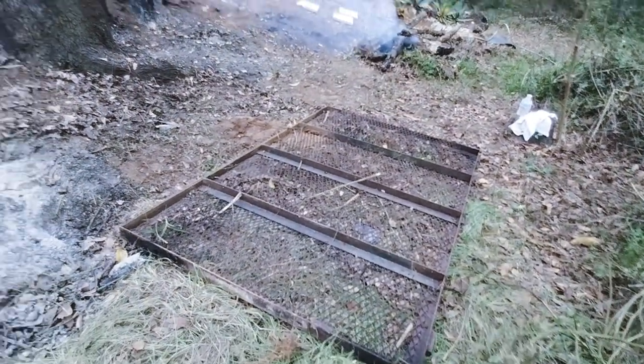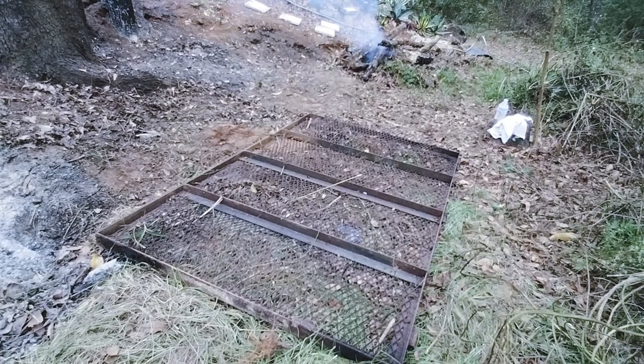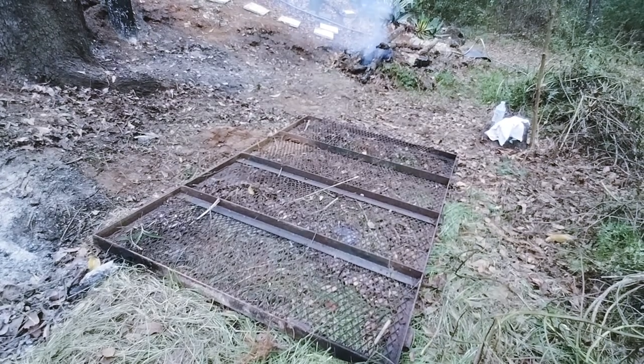Look what I found up here — this is the gate to the trailer, so I've got to get this moved out of here. I don't know where I'm going to put it. Any suggestions of what I should do with this?